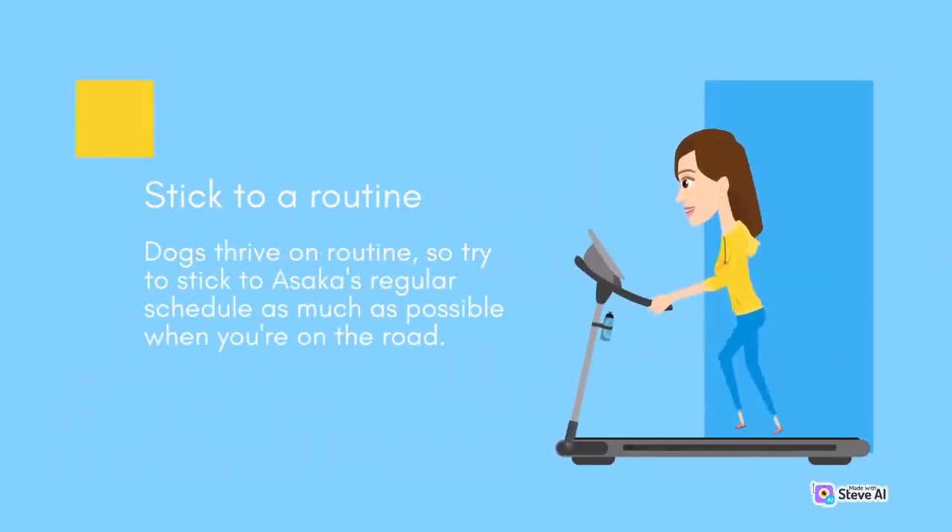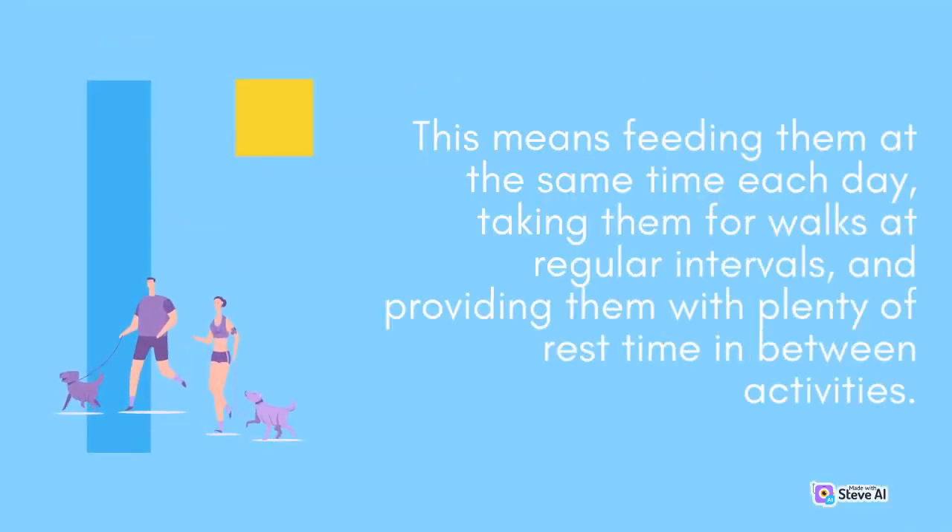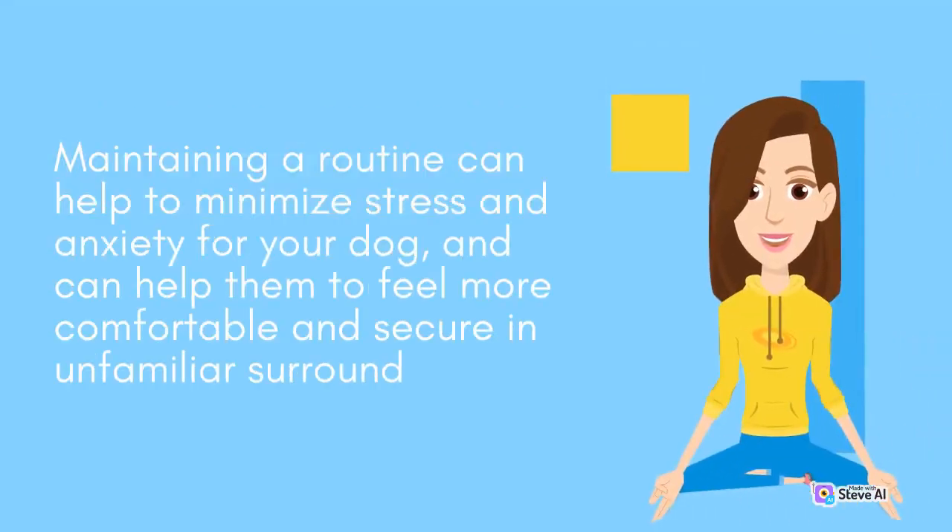Stick to a routine. Dogs thrive on routine, so try to stick to Asaka's regular schedule as much as possible when you're on the road. This means feeding them at the same time each day, taking them for walks at regular intervals, and providing them with plenty of rest time in between activities. Maintaining a routine can help to minimize stress and anxiety for your dog, and can help them to feel more comfortable and secure in unfamiliar surroundings.